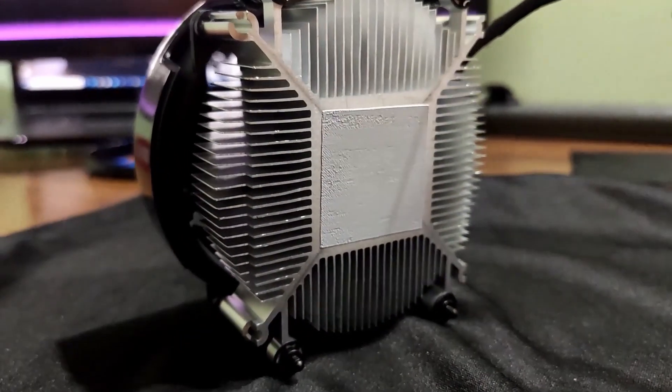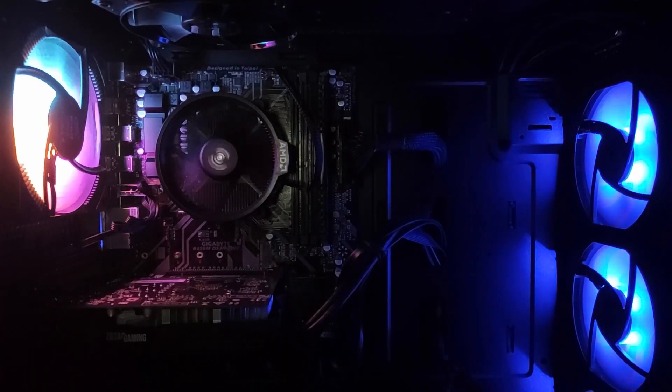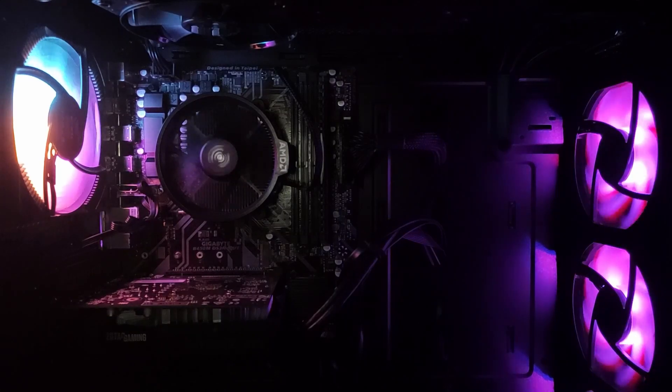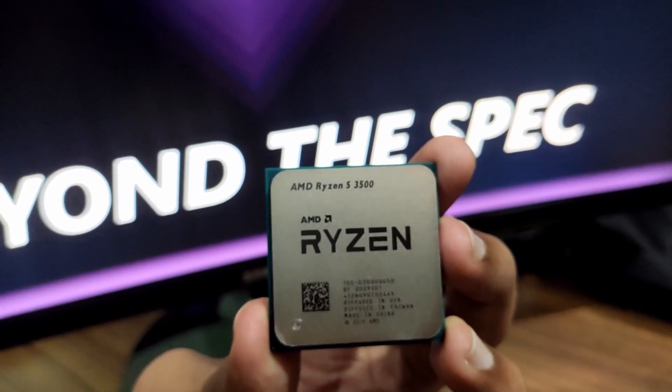The strong point of AMD CPUs has always been their multi-core performance. Since this PC will be used for heavy workloads that needed more processing, the Ryzen 5 3500 was an easy choice to go with.